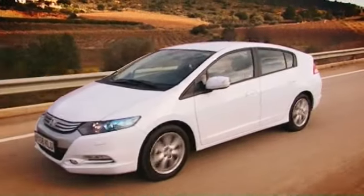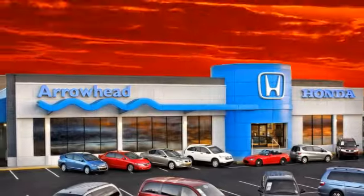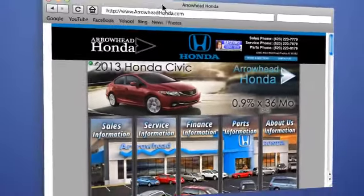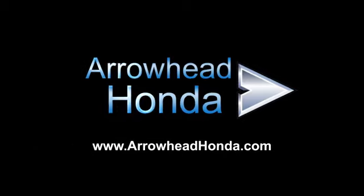Commitment to customer care at Arrowhead Honda doesn't stop with your vehicle purchase. Our Honda service department is staffed with factory-trained technicians, ready to perform everything from regular maintenance to expert repairs. Give Arrowhead Honda a call today. Thank you.